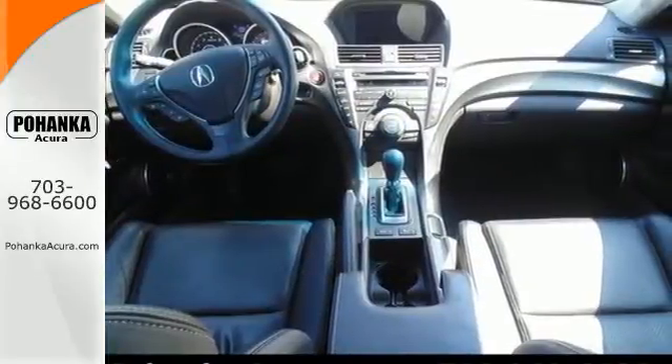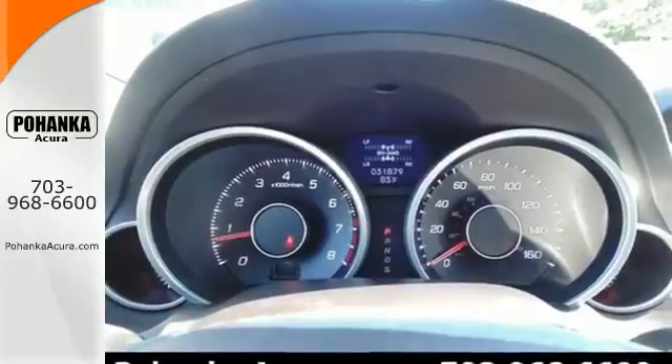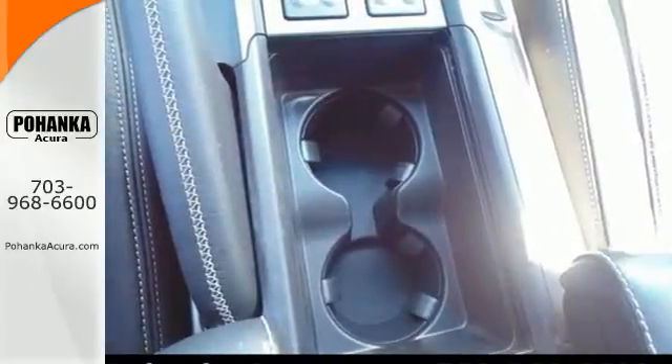The turn signal indicator mirrors add that extra touch of convenience you desire, and feel protected with its multiple airbags and security system with panic alarm.